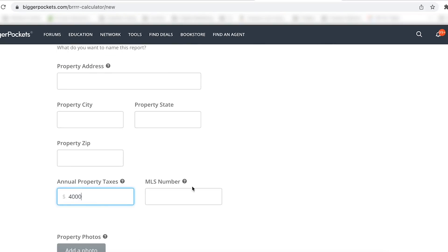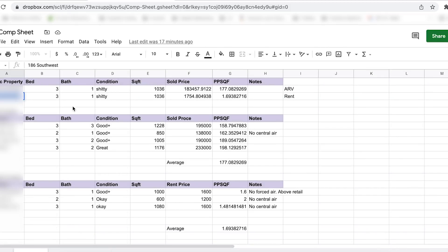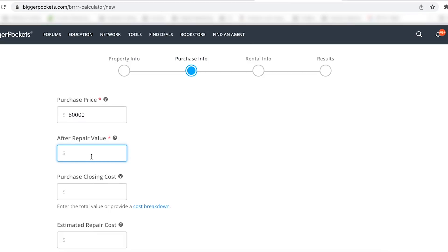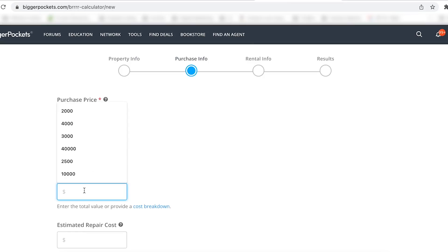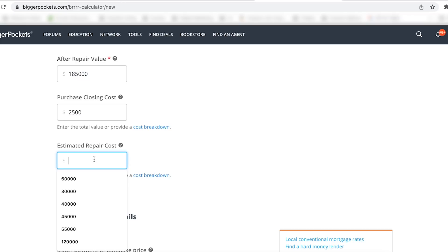Taxes are four thousand — pretty good. Let's start the offer at eighty. After-repair value according to my comp sheet is somewhere around $183,000 — let's say $185,000. Closing costs using cash or private or hard money are going to be pretty cheap, like $2,500 to $3,500 — you're not paying lender fees. Estimated repairs: sixty thousand including a buffer. When we do the inspection we'll have our GC walk it with us and ask if we can get it all done for sixty thousand.